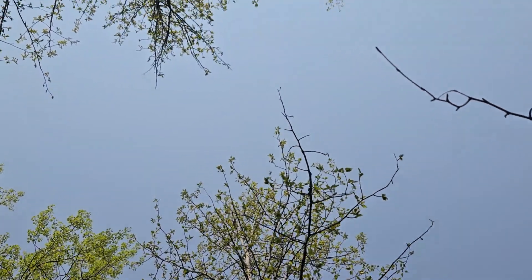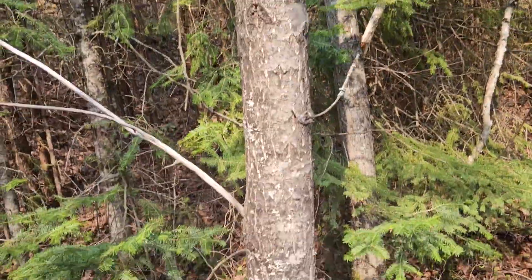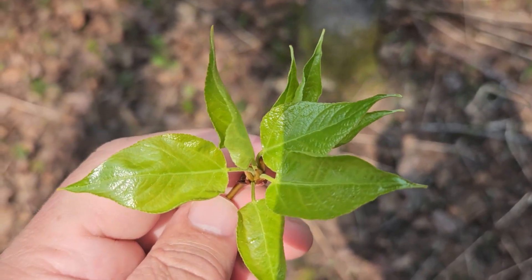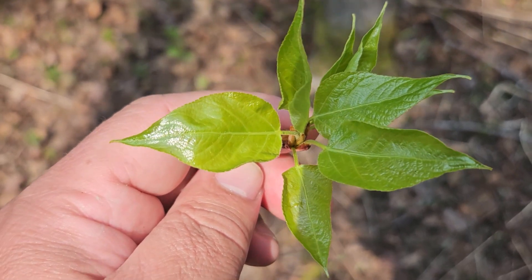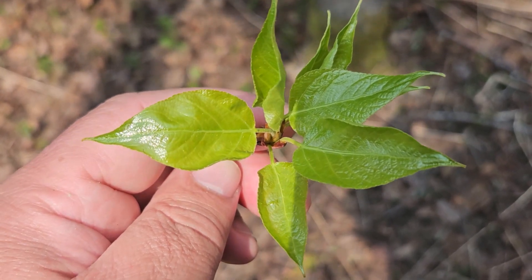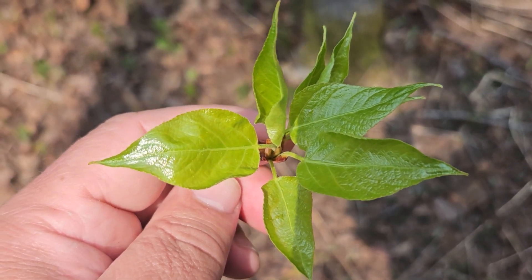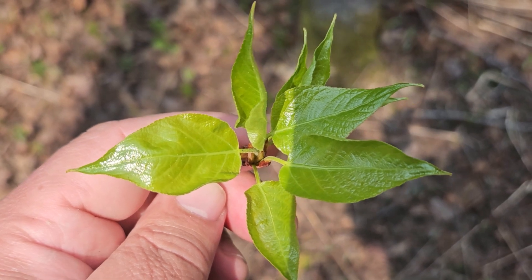Alternate simple leaves, relatively stout twigs. One of the ways to tell this species from the aspens and some of the other poplars in this area are the elongated, sharply pointed leaves that are much broader at the base and much longer, typically, than we find on the aspen species up here, like big tooth and trembling or quaking.